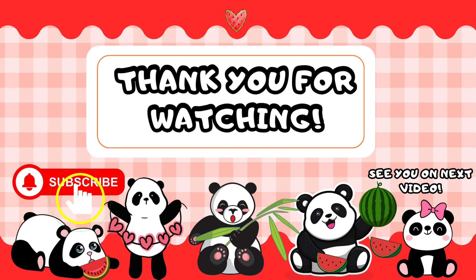Thank you for watching. Don't forget to like and subscribe to my channel for more fun learning videos.